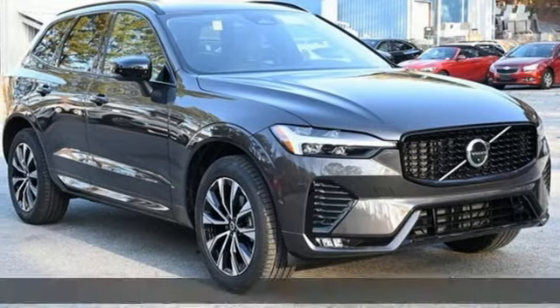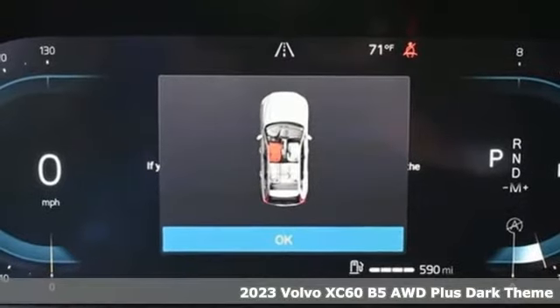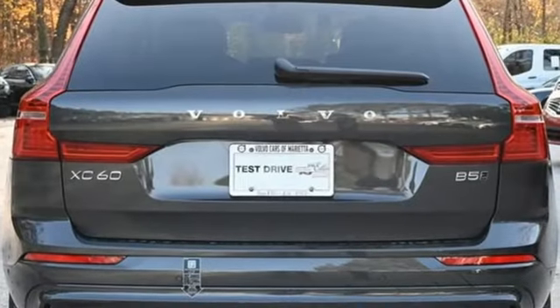It's a new 2023 Volvo XC60. This XC60 is a smooth and simple taste of Scandinavia, loaded with the features that make life easier and safer. Plus, it offers an exciting list of features.